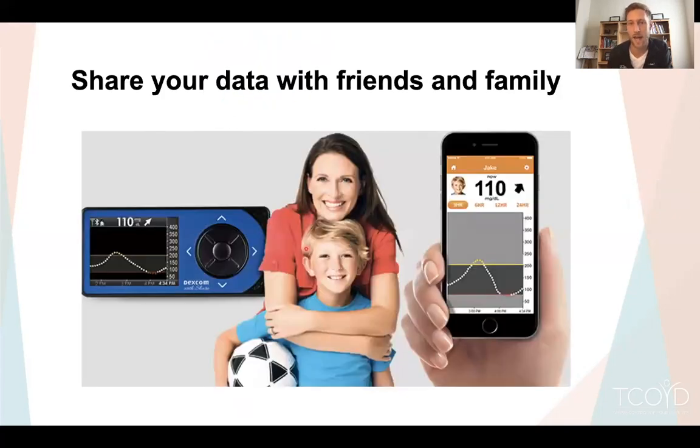You can also share data with friends and family. If you have a CGM on a child, sharing so you can track and follow those blood sugars is great. It also works well for other loved ones — a spouse or friend — to have another set of eyes in case you have highs, lows, or problems.